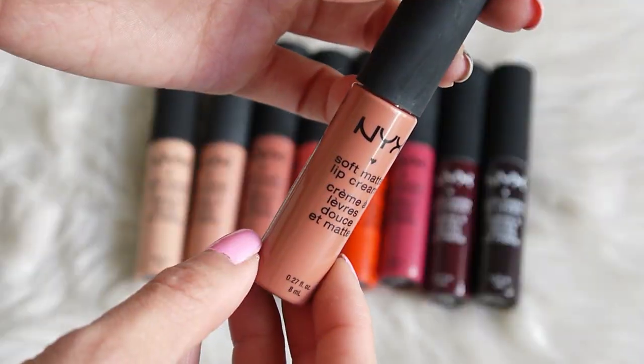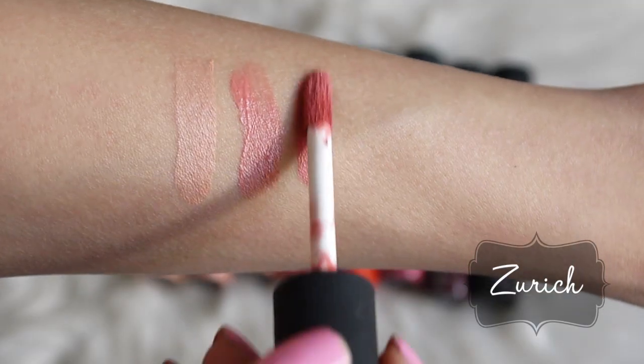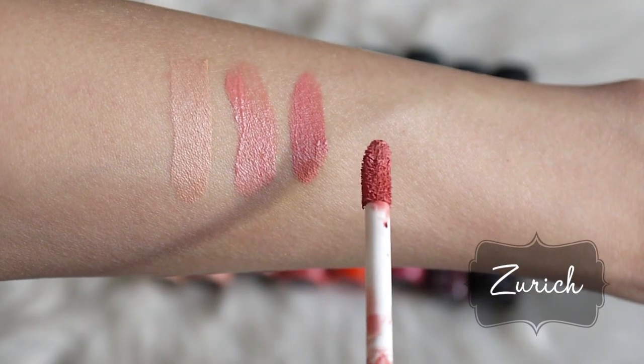This next color is one of my all-time favorites. I have worn this a few times in videos, and it's called Zurich. It's a pinky-toned nude, and it's perfect for every day, which is probably why I wear it most often. It works with a lot of my looks.